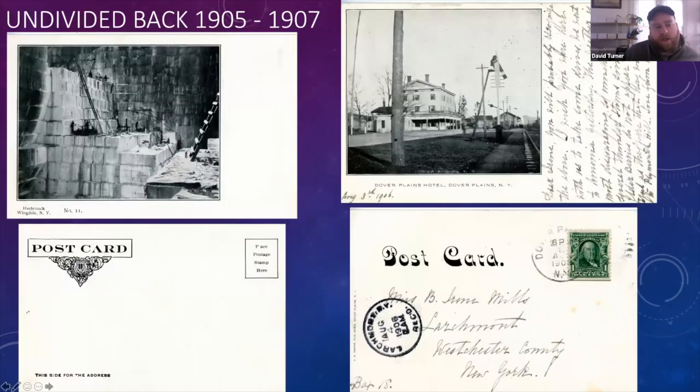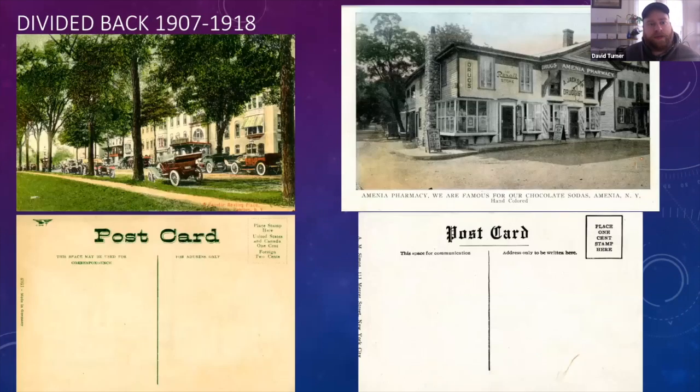Moving on to undivided backs — these are called undivided backs because the back of the card was only for the address. You weren't allowed to write a note on the back; that had to be on the front. These cards date from about 1905 to 1907, just after the private mailing cards and the beginning of the postcard craze. The golden age of postcards starts about 1906 and goes to about 1915, when millions and millions of these cards were published.